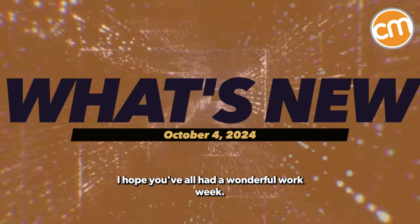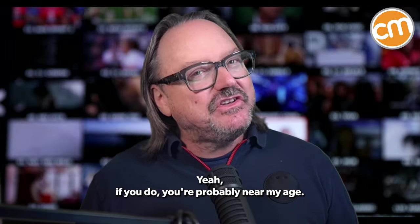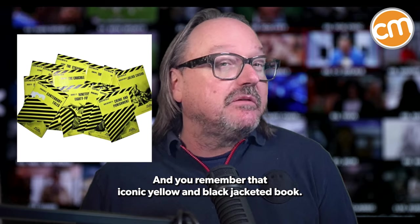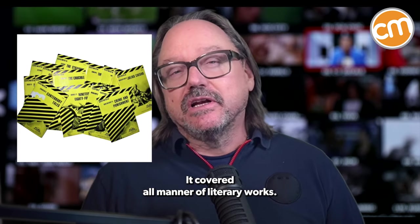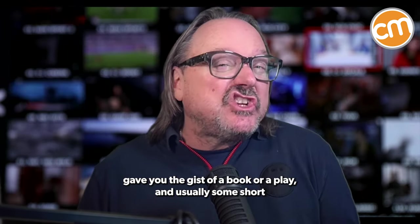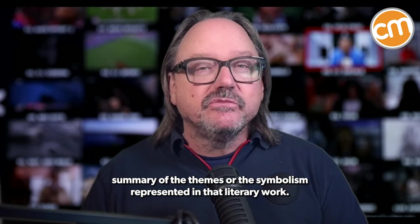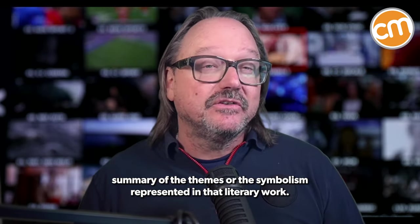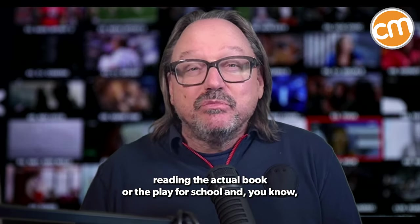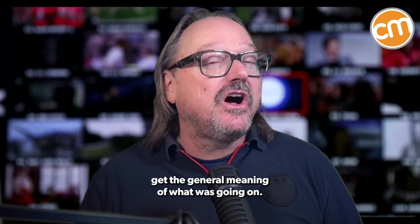Hello there, everybody. I hope you've all had a wonderful work week. So do you remember CliffsNotes? Yeah, if you do, you're probably near my age and you remember that iconic yellow and black jacketed book that covered all manner of literary works. CliffsNotes were summaries that basically gave you the gist of a book or a play and usually some short summary of the themes or the symbolism represented in that literary work. CliffsNotes were the way you could get around reading the actual book or the play for school and get the general meaning of what was going on.